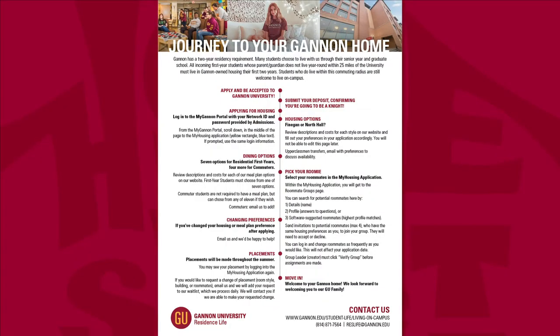It is important to know that Gannon has a two-year residency requirement. This means that all incoming first-year students whose legal guardian does not live year-round within 25 miles of Gannon must live in university-owned housing their first two academic years. Students who do live within this commuting radius are still welcome to live on campus, and many students choose to continue living on campus through their senior year and graduate schooling at Gannon.